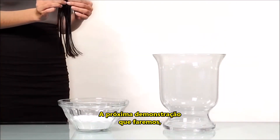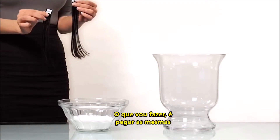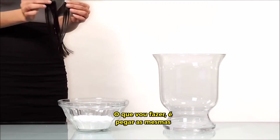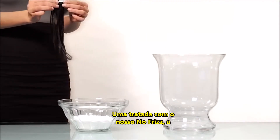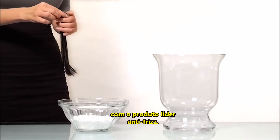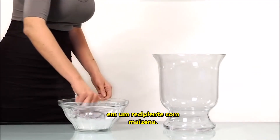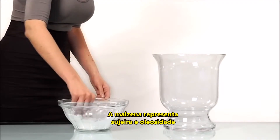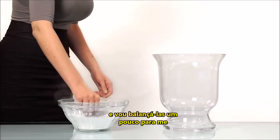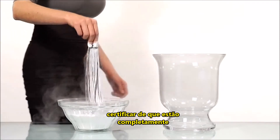The next demo is going to show you how no frizz works to repel dirt and oil. I'm going to take the same three tresses as before — one treated with our no frizz product, one treated just with water, and the last one treated with the leading anti-frizz product — and coat them completely in cornstarch. The cornstarch is representing dirt and oil. I'm going to shake them around a little bit just to make sure they're all completely coated in cornstarch.